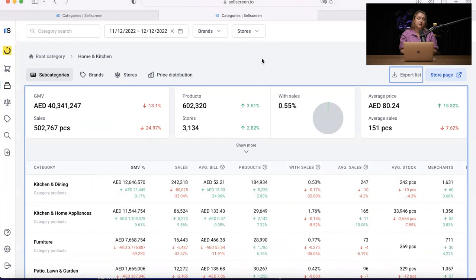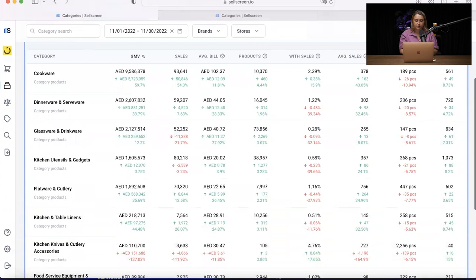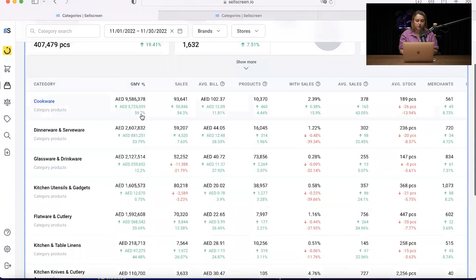One of the categories we can look at is kitchen and dining. Inside kitchen and dining we can see this split: a cookware category of almost 10 million dirhams, dinnerware and serveware at 2 million, and other categories around 1 million dirhams. What's very positive is there's a great increase during the promo season for almost all categories, which is a great sign that the category can potentially be even bigger next year.